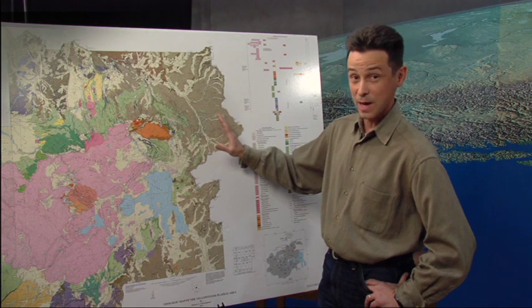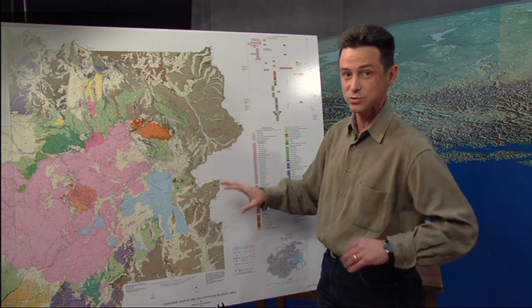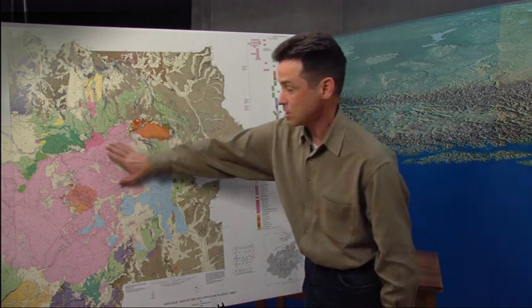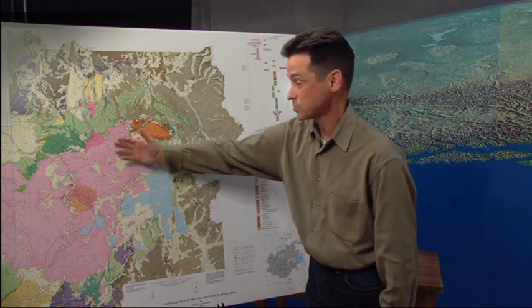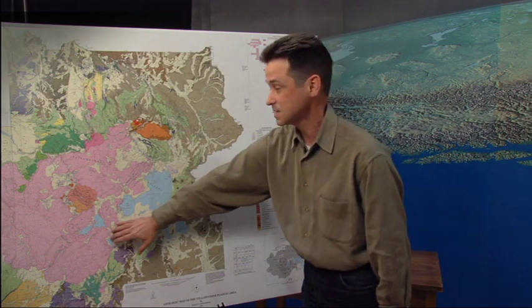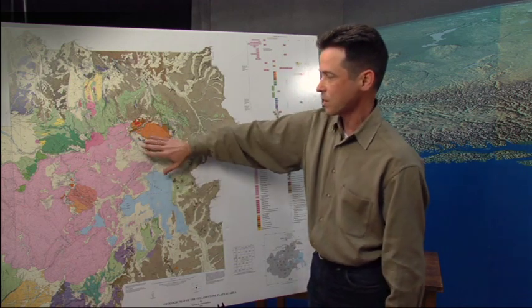We're looking here at a geologic map of Yellowstone National Park, and the different colors represent different geologic units, different rock types, different ages of rocks. You can see that all of the pink units in here represent the very youngest lava flows mostly that erupted at the Yellowstone Volcano. Most of these are between about 160 and 70,000 years old, and we see that they're covering up this area of the park.